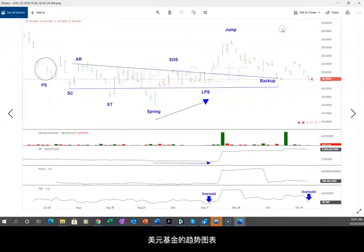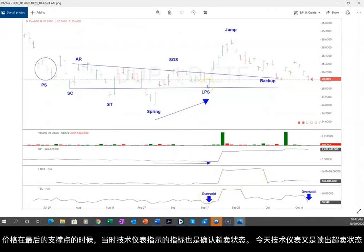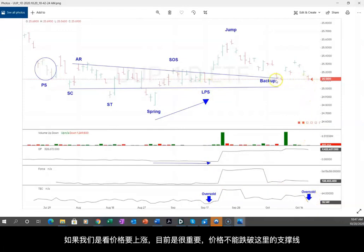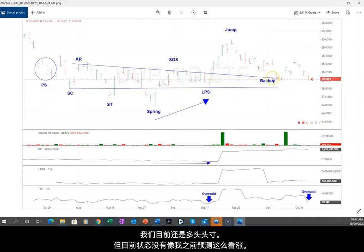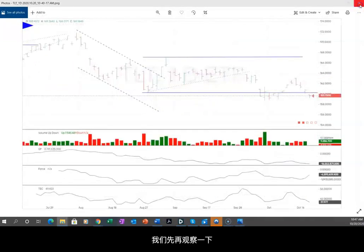Then we've got UUP, the long dollar ETF, which I've been friendly on. We were oversold down at the last point of support and oversold again today. We are at a level that I think we really need to hold. This hasn't been as bullish on the upside as I expected, but I'm still going to hold long here, looking for the best.